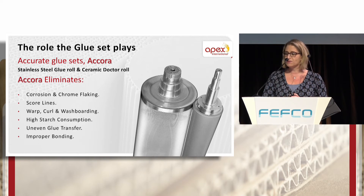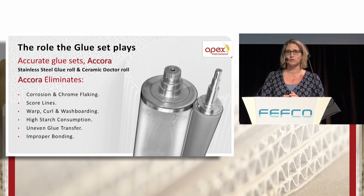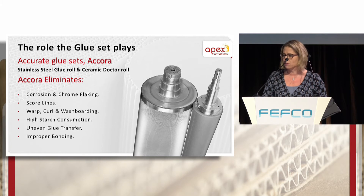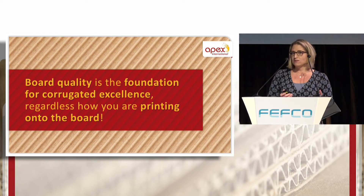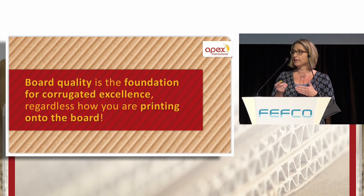The glue set is a very undervalued product in our industry. Apex produces these rolls from stainless steel — a glue roll and a ceramic doctor roll — in an accurate set called Acora. This accurate set eliminates many of the problems caused by those two trends in the corrugated industry: washboarding, curling, warping, corrosion, and uneven board production. Board quality is actually the foundation of anything that has to do with the board, no matter what type of method you use to print on it later on.